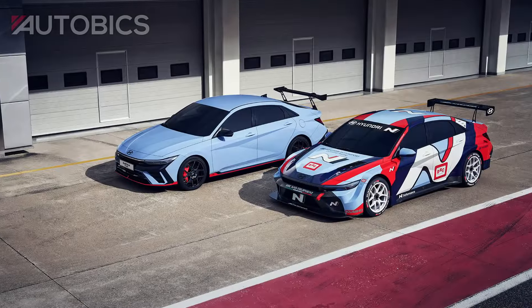Are you ready to meet the car that takes the thrill of the racetrack and makes it part of your daily drive? Introducing the Hyundai Elantra NTCR Edition, a special edition sedan designed to bring motorsport excitement to the road. From every angle, the Elantra NTCR Edition exudes racing DNA.